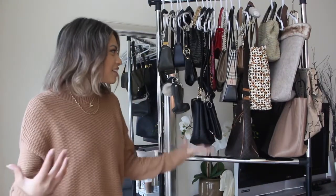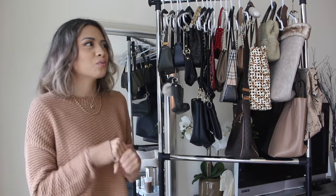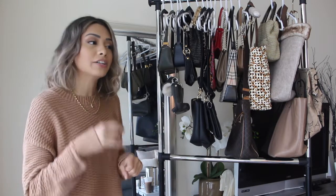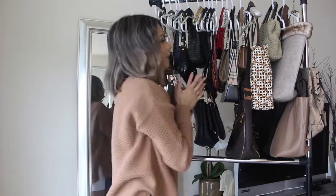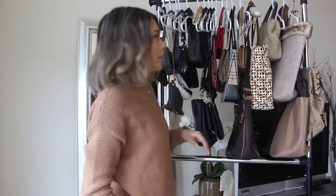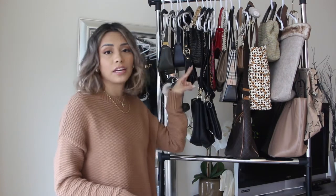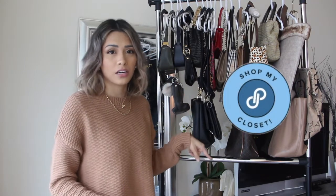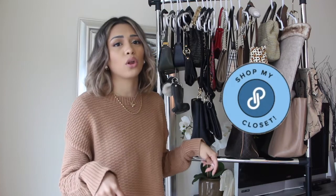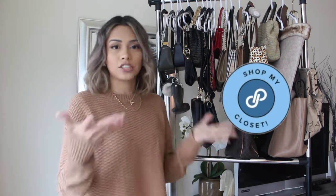As you can tell, my bag collection is not that colorful. I don't really like a lot of color in my wardrobe. I do like pops of color and I do have a few things in here. I actually got rid of a lot of purses and this is what I have left. A few things I'm actually getting rid of too, so you can see them on my Poshmark — I'll have that link down below.